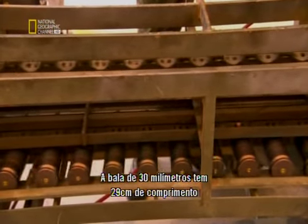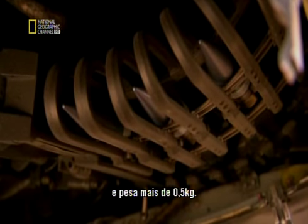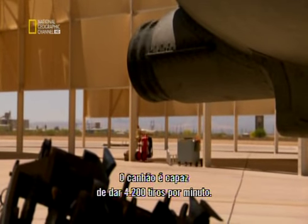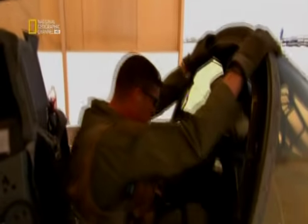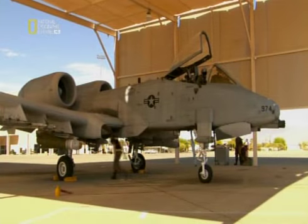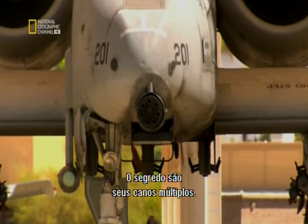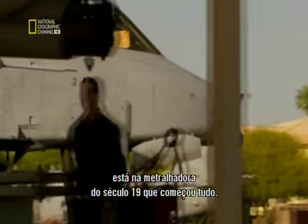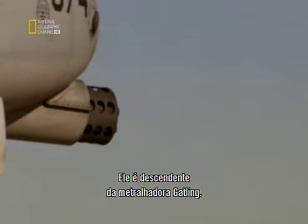Even a short burst of the GAU-8 is lethal for anyone or anything. A single round of 30-millimeter ammunition is 29 centimeters long, weighing more than half a kilo, and the GAU-8 can fire 4,200 rounds per minute. The secret is multiple barrels. The GAU-8 owes its origins to the 19th-century machine gun that started it all — it's a descendant of the Gatling gun.